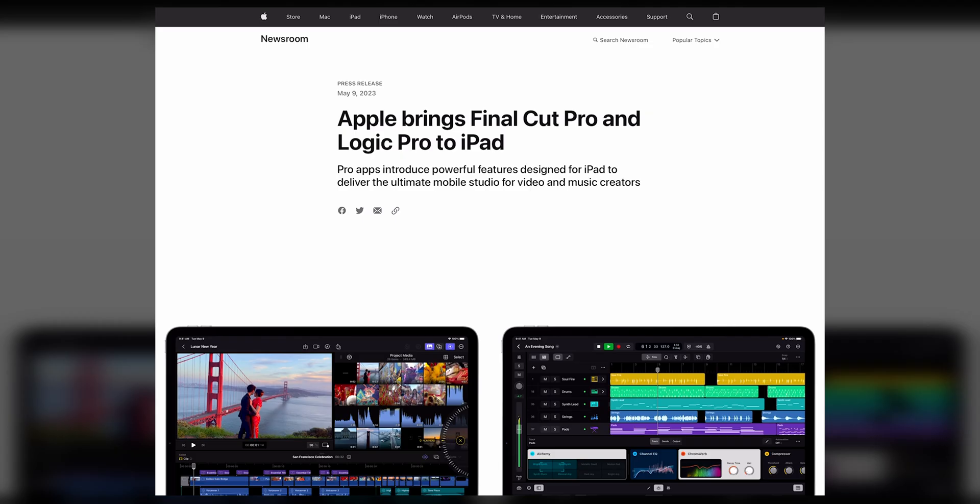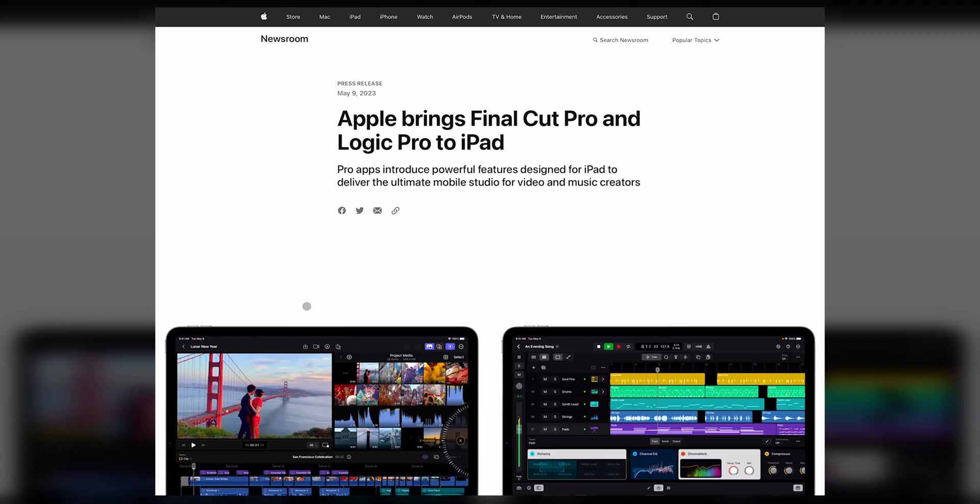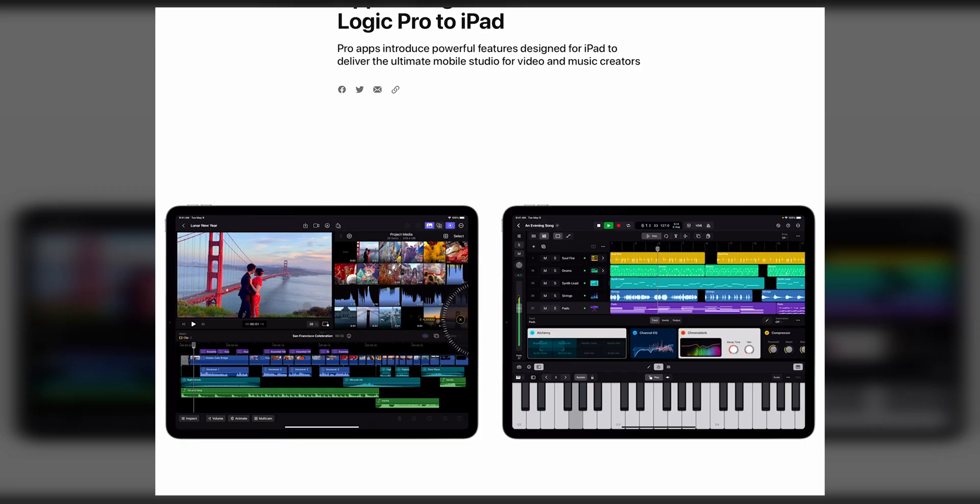By the way, if you're wondering about the look — Sue Ray just sent me the anamorphic 35mm for the Ronin 4D, so this is true anamorphic on a Ronin 4D. Anyway, Apple brings Final Cut and Logic Pro to the iPad.